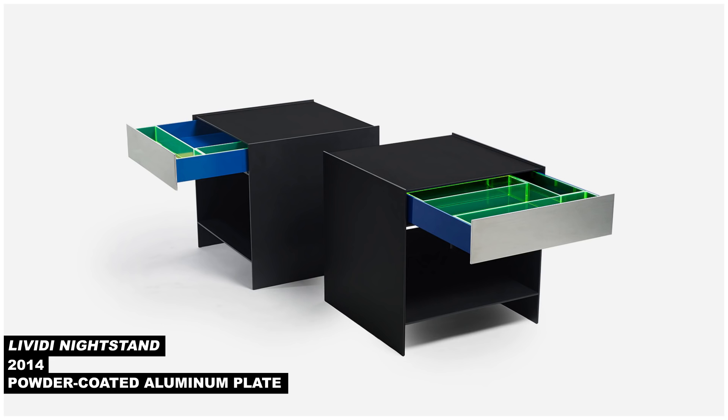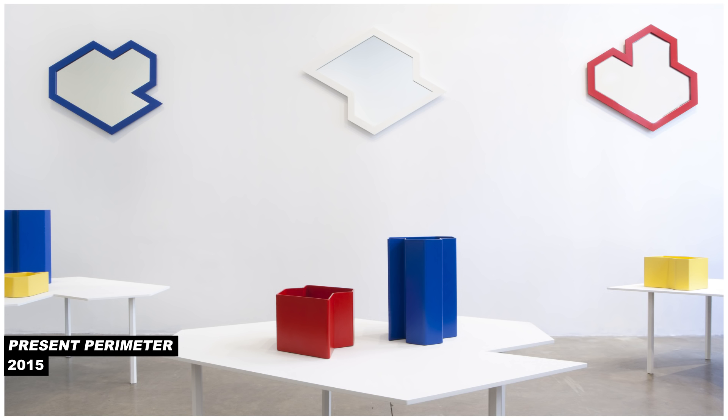The latest geometric system he's worked with he calls Present Perimeter, and it's a collection of tables and mirrors and other objects that combine a particular set of shapes into a wide range of variations. Jonathan has found this way of using systems of constraint to be exceptionally productive, and he's going to offer us an assignment to see if this holds true for you too.